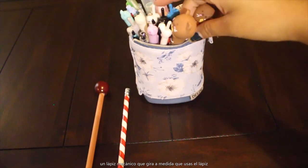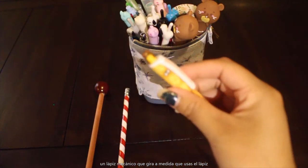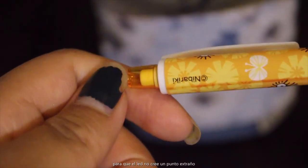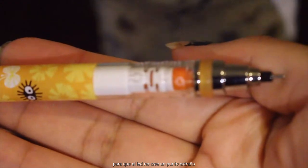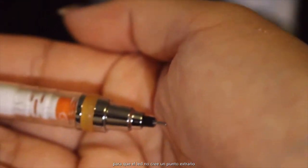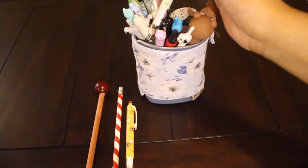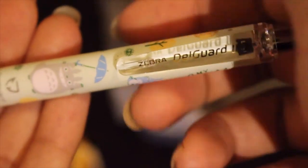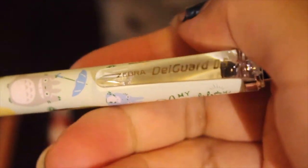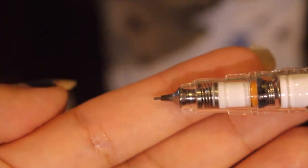On to the mechanical pencils. This one is super dope — not only is it really cute, but it also turns as you are using the lead, so the lead constantly rotates itself. Same thing with this one: it rotates as you use it, and it's just in a whole other design, also by a different company. I really love these because it doesn't give you that weird point like other mechanical pencils do.